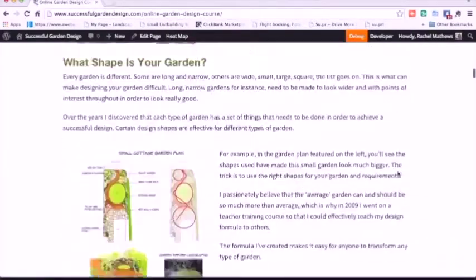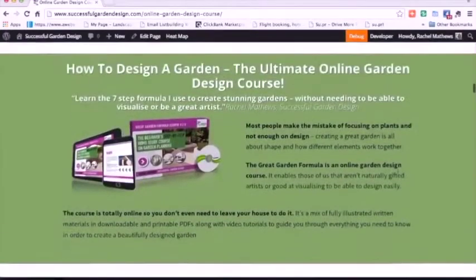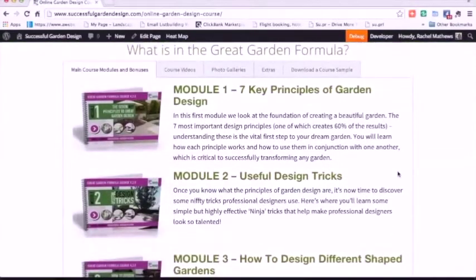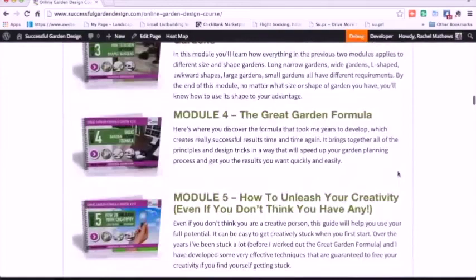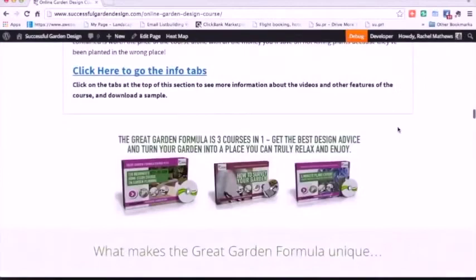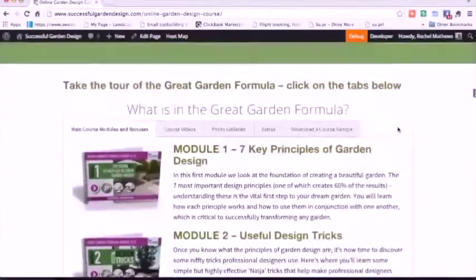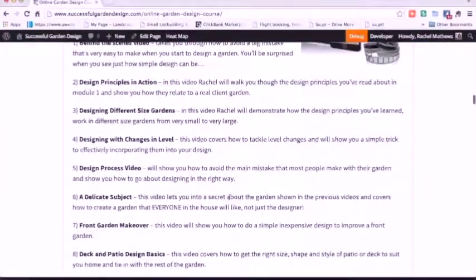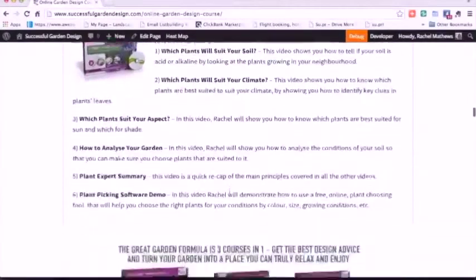The Great Garden Formula covers all aspects of design in great detail. If you're really keen to learn exactly what to do to transform your garden, this is a great course. There are five main modules that walk you through the entire design process, and I share with you my formula that I've developed over the years to make garden designing so much easier. It also comes with the survey course and the plant expert, so you'll be able to know exactly which plants grow in your garden just by looking at the leaves. There are also lots of video tutorials that walk you through every aspect of designing.